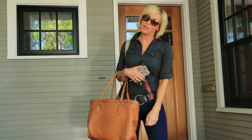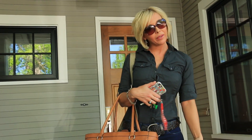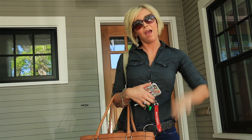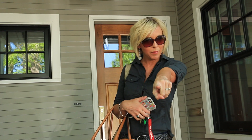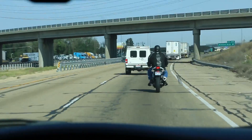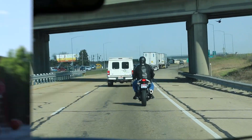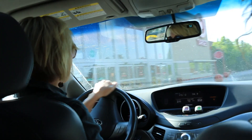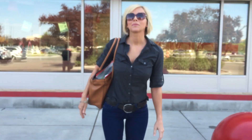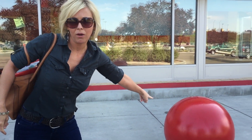Hello guys, it is Colin with hip2save.com and I am finally back again — took a couple weeks off, took a break, but I am back in action headed to Target to get some deals and you guys are coming along. Let's go! And it's nice out here, it's awesome. So instead of the parking lot dance this time to get you guys excited for the deals, I'm doing the ball dance — the Target ball, Target red ball.